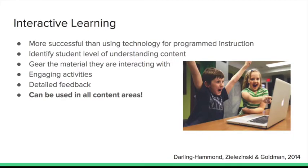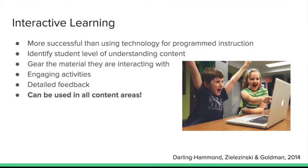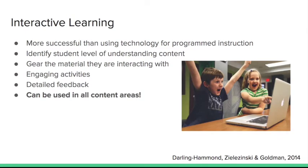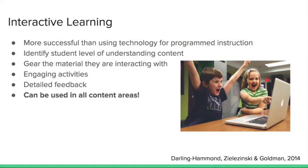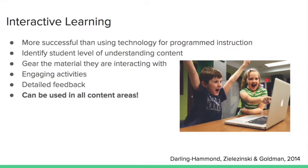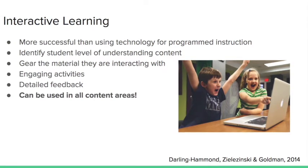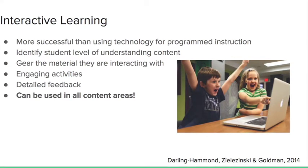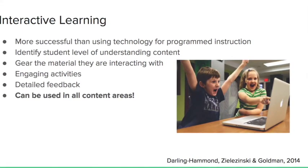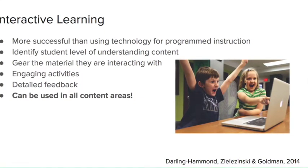For interactive learning, programmed instructional technology has proven to be more successful. With teachers guiding instruction, helping explain things when needed, and coordinating student discussion, it better promotes student understanding of learning concepts. It identifies student understanding and where they are in the curriculum, caters to student needs, gears material to where they're at so they can't move on until they've mastered it. It's super engaging, gives students and teachers detailed feedback, and can be used for all content areas.